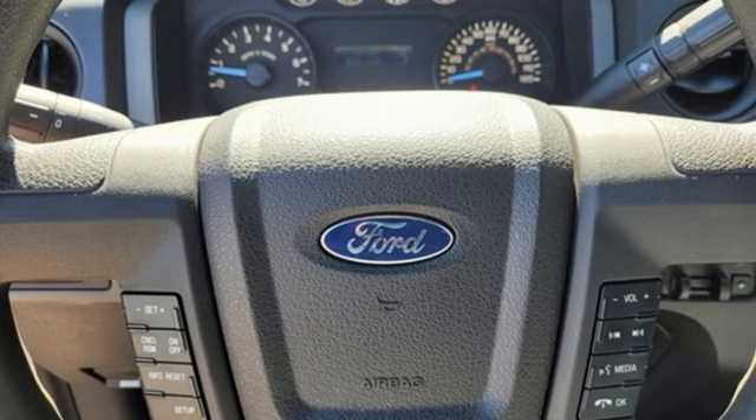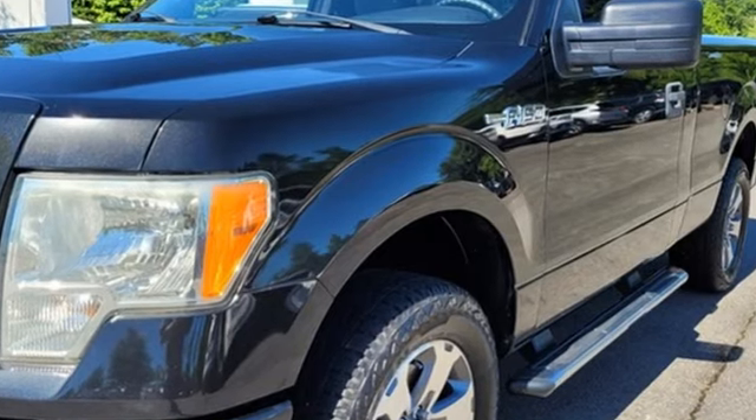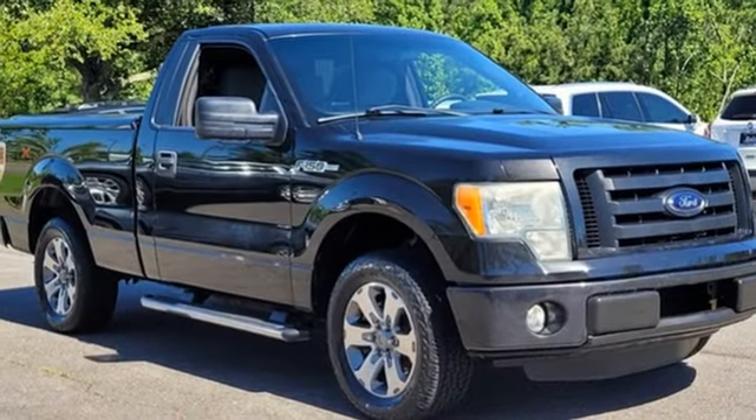It comes nicely equipped with features you'll love: automatic transmission, rear-wheel drive, AM-FM satellite prep radio, power front windows, air conditioning, gas pressurized shocks, and a V6 engine.